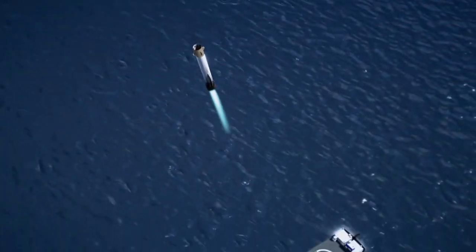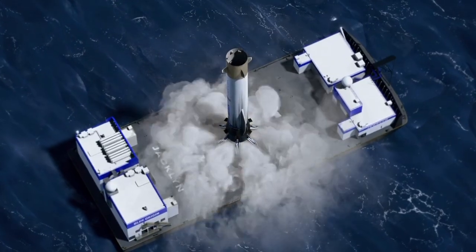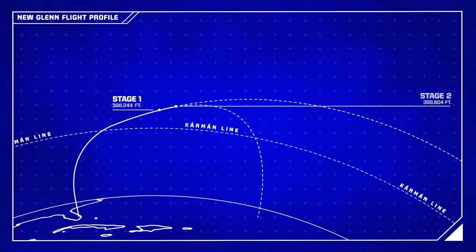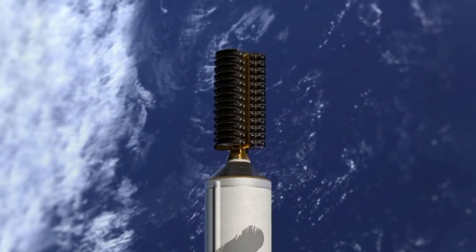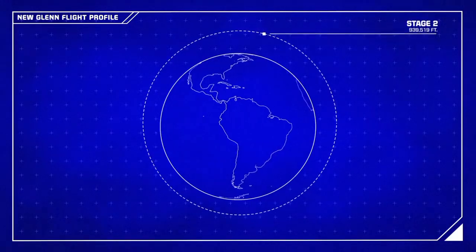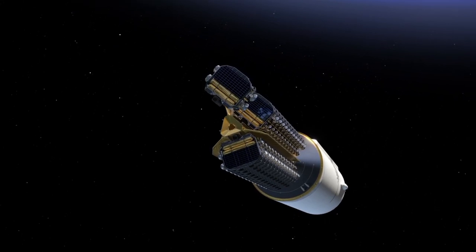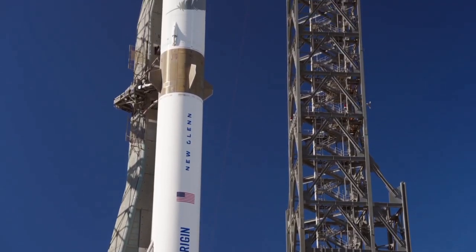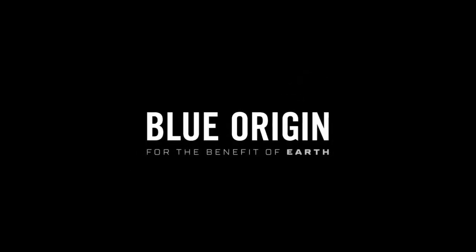Only time will tell. New Glenn's test flight was far from perfect, but it was undeniably significant. This rocket has the potential to reshape the launch industry if Blue Origin can overcome the challenges ahead. For now, we celebrate the successes and learn from the failures. After all, space exploration isn't about avoiding mistakes — it's about pushing boundaries, one launch at a time. Stay tuned, because the story of New Glenn is just getting started.